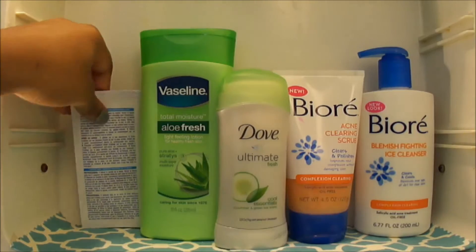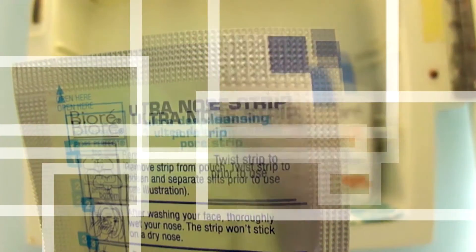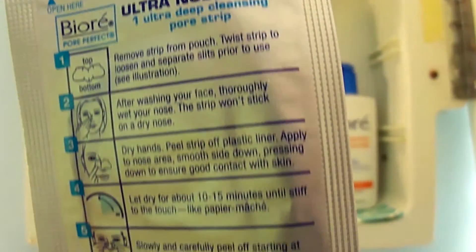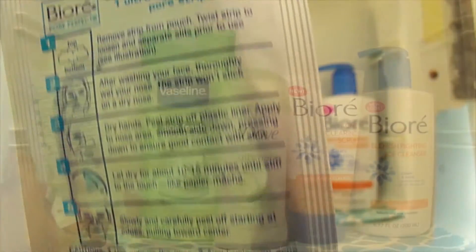Behind it, I always keep my little pore strips for my nose, which is very useful because I have oily skin. I don't like for my skin to be clogged up or anything like that, so I use nose strips, which is very useful.